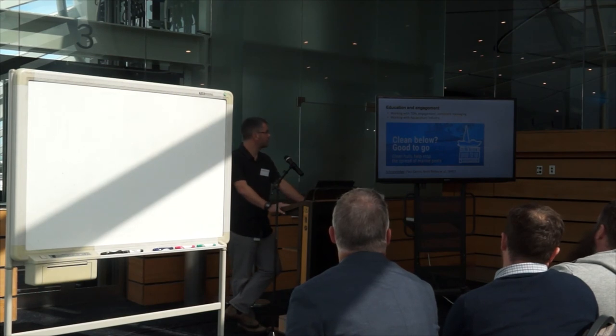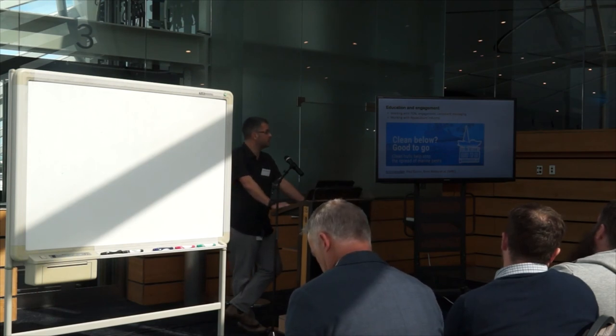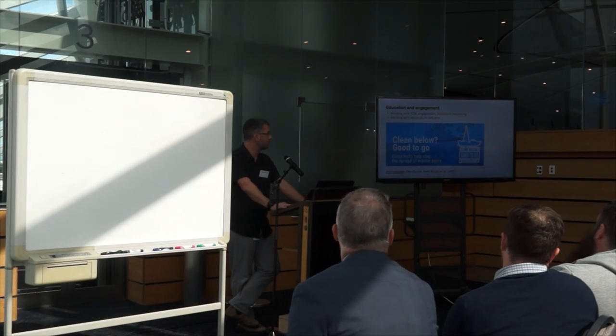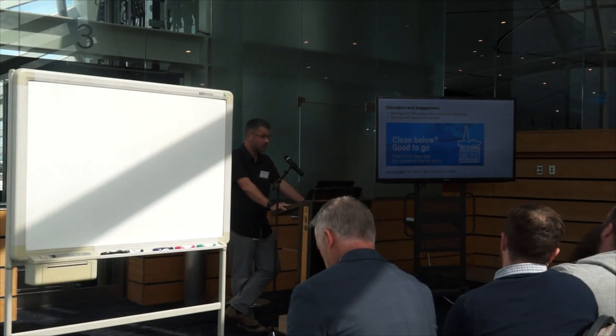We have a role speaking at places like this with a lot of different types of people, just to talk about education and engagement around biosecurity knowledge, so people have a consistent message and know what to do. I'd just like to thank Paul Quinn and Brett Bailey, some of the guys at WRC who work within the biosecurity team, for their efforts here. Thank you.